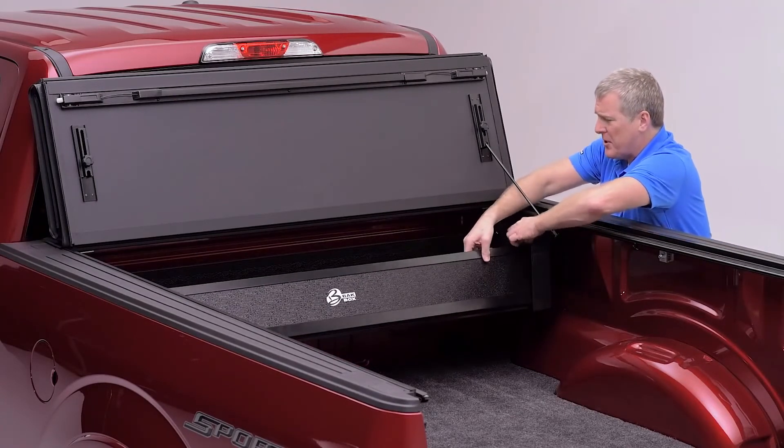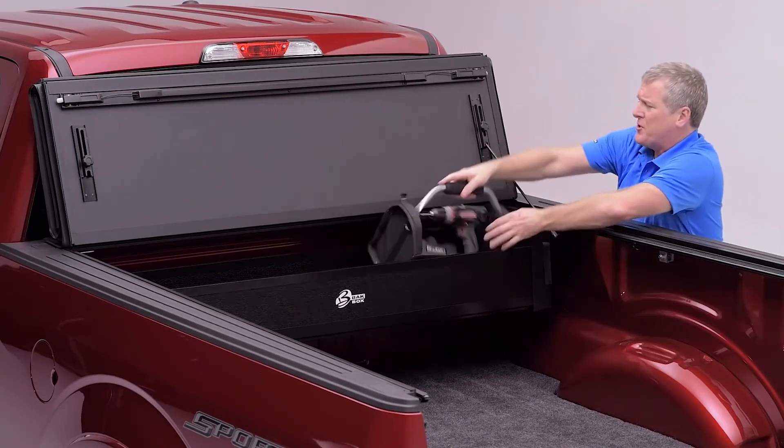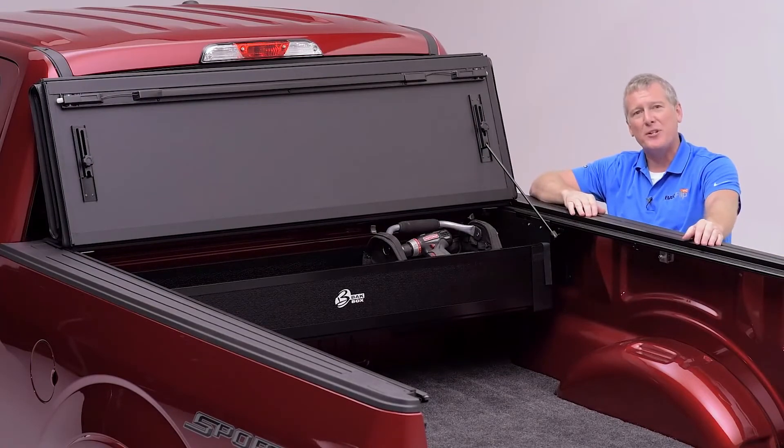Toolboxes like the Back Box that goes underneath — this cover is going to make the entire back of the truck the largest toolbox you could have, and items like this are going to allow you that organization that you're looking for as well.